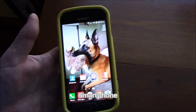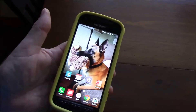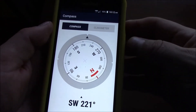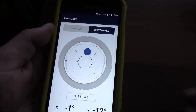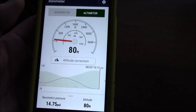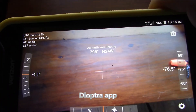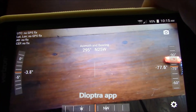An incredibly powerful navigational adjunct that you carry with you every day is your cellular telephone. It's a compass, a clinometer, an altimeter, a barometric pressure sensor, and with a simple free app, it's a rudimentary theodolite.